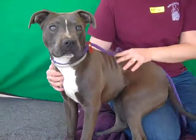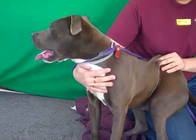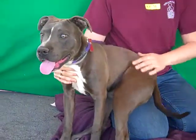This waggy tail puppy is named Duke and Duke's ID number is 84670858. Duke, as you can see, is a gorgeous gray pit bull mix. He is about five months old we think — he's still just a puppy.